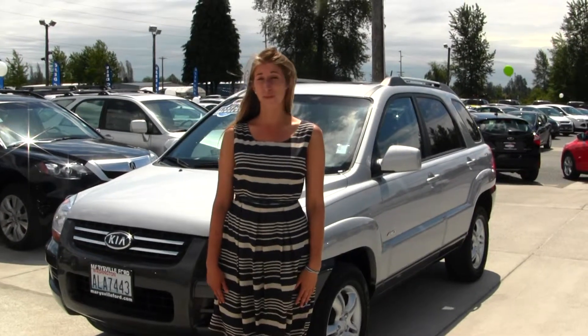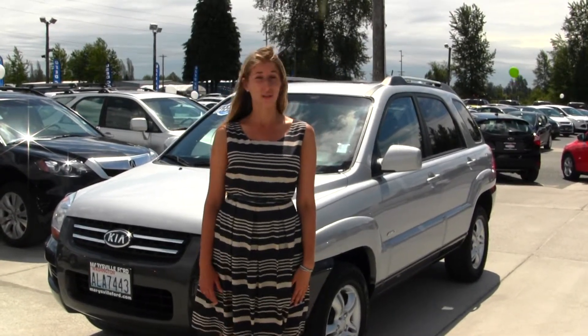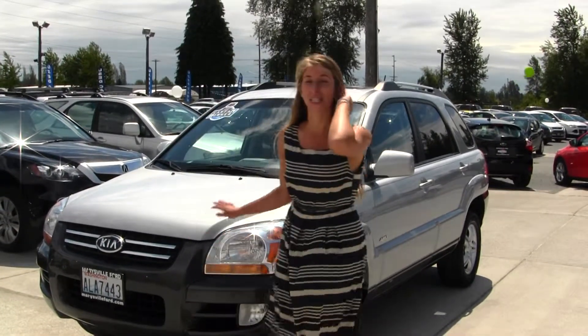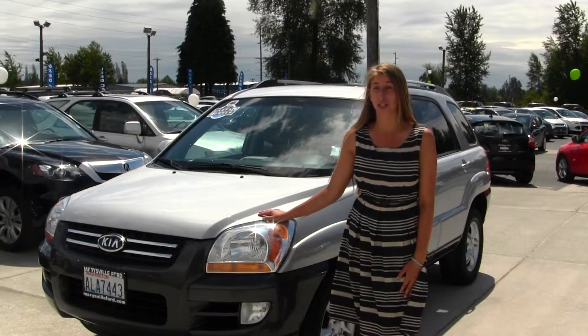Hi, this is Chelsea. Today I'm at Marysville Ford located on I-5 in the corner of 136 and Smoky Point Blvd. Today we're looking at the stunning silver 2006 Kia Sportage EX.